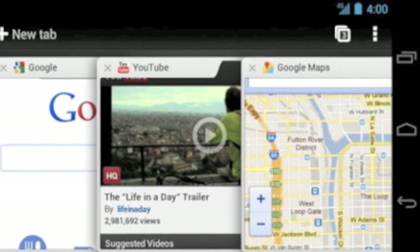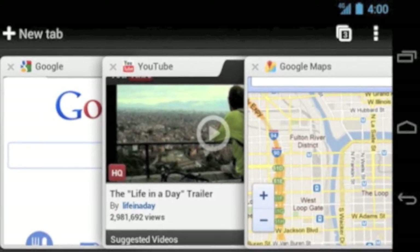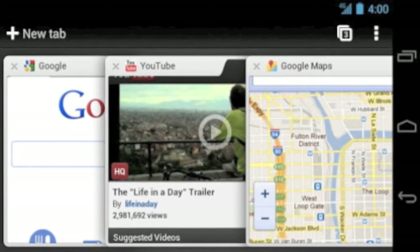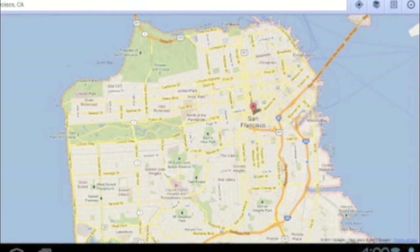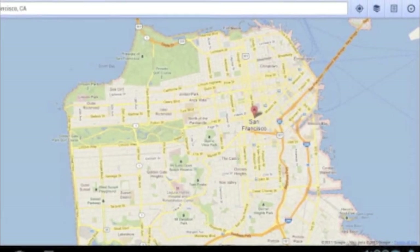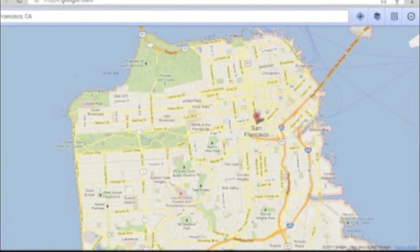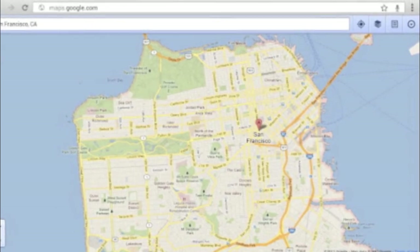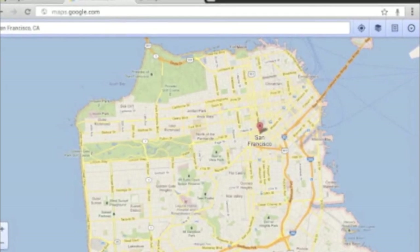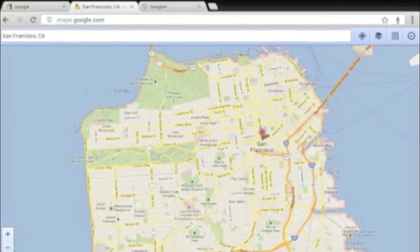Not only are your bookmarks and history available across all devices, tabs are always kept in sync. Go from browsing on a desktop to mobile and back again without skipping a beat. Don't let the beta tag scare you — it is fully capable of being your default browser, that is, if you run an Ice Cream Sandwich device. You can find it in the market right now, and soon it will be the default browser on all future versions of Android.